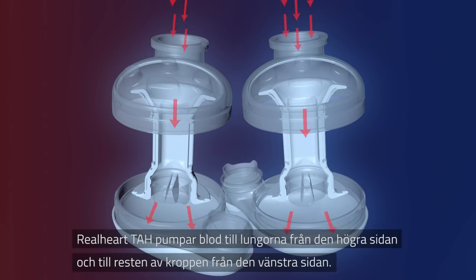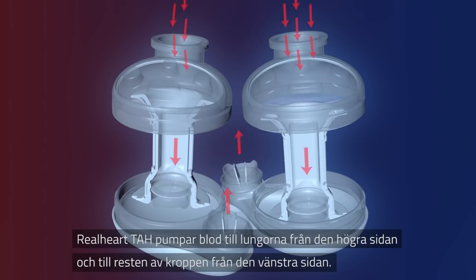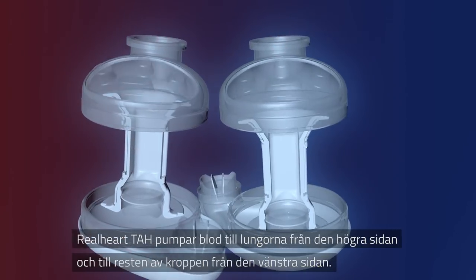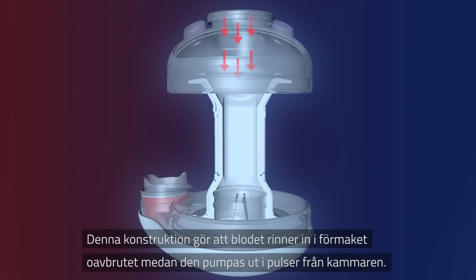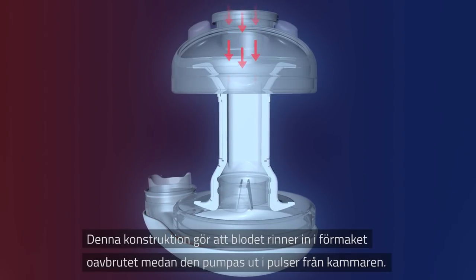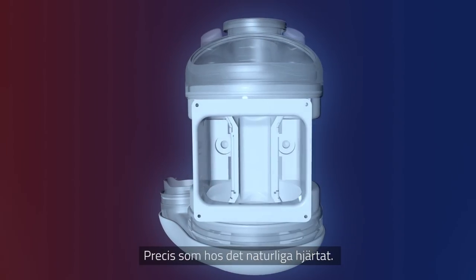This unique patented solution consists of two pumps mimicking that of a human heart. Real Heart TAH pumps blood to the lungs from the right side pump and to the rest of the body from the left side pump. This is done simultaneously in a synchronized manner. This construction allows blood to continuously flow into the atrium while being pumped out in pulses from the ventricle, just like in a human heart.